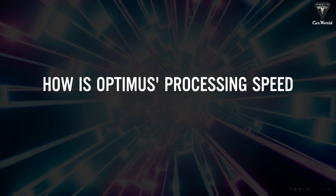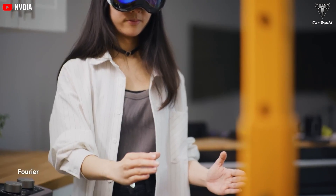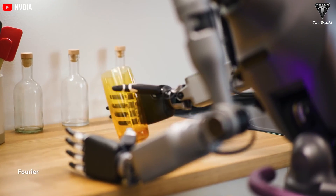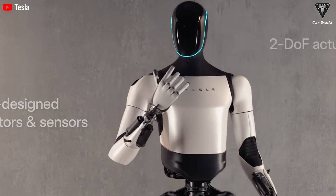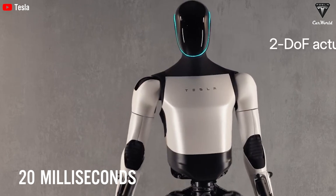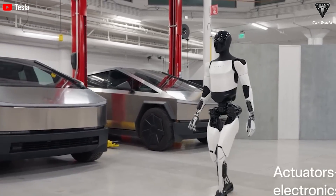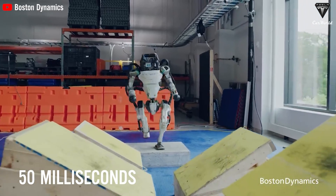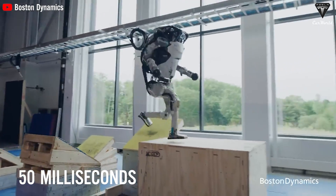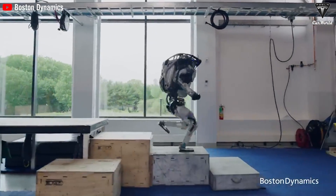How is Optimus's processing speed superior? Tesla's Optimus bot responds to tasks in a blazing 20 milliseconds — faster than anything else on the market, thanks to its next-gen AI and processing power. For comparison, Boston Dynamics' Atlas takes 50 milliseconds. Optimus is faster by 30 milliseconds, making Boston Dynamics look like it's walking through molasses.